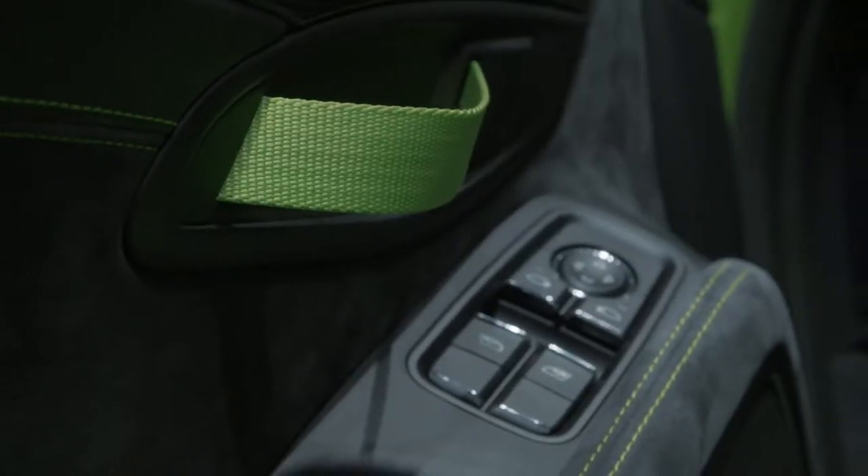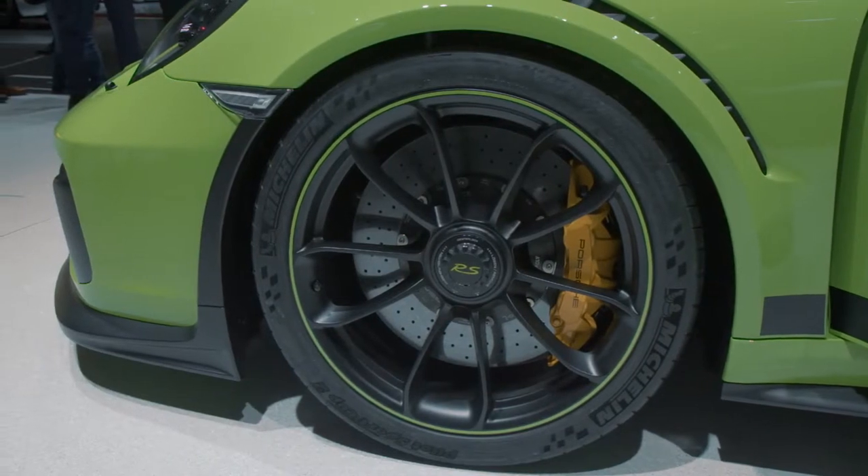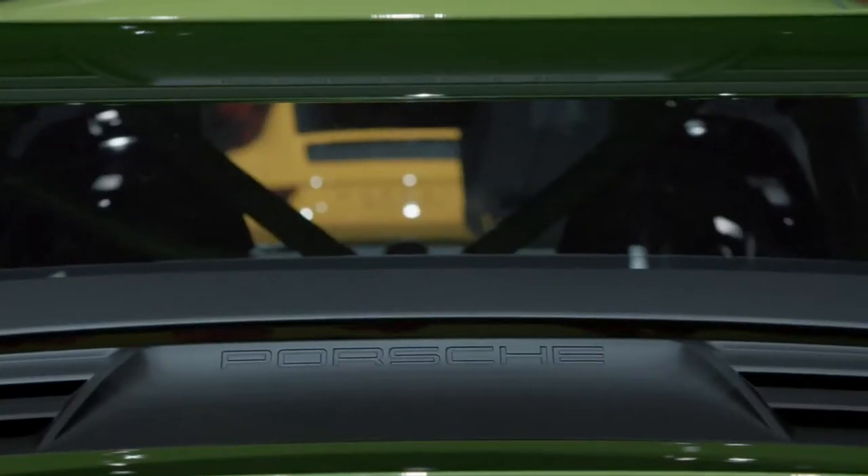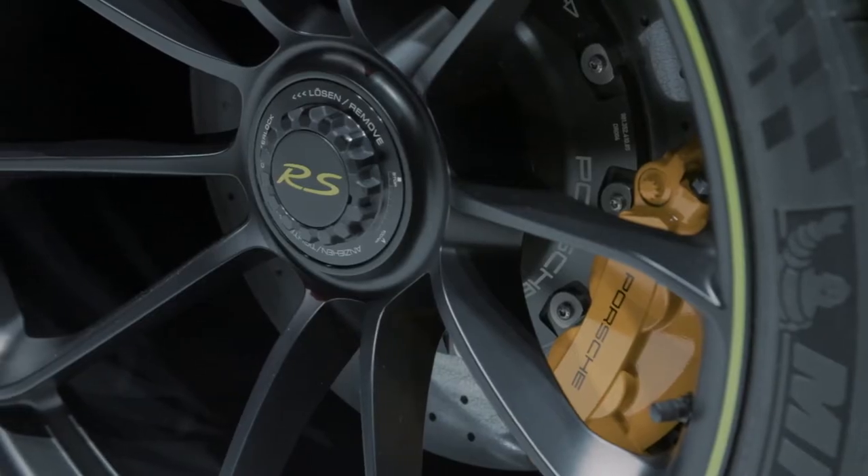This car borrowed a little bit off the shelf of its bigger brother — like small brothers always do. The suspension is derived from the GT2 RS, along with some aerodynamic help, like the naked ducts in the front that cool the brakes and tires.